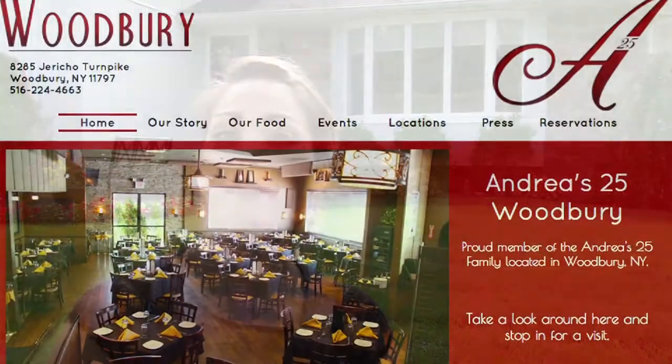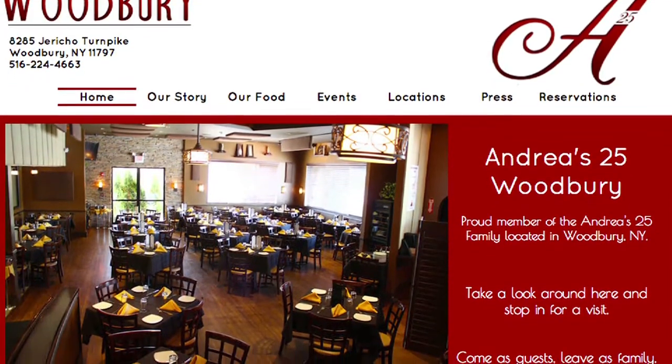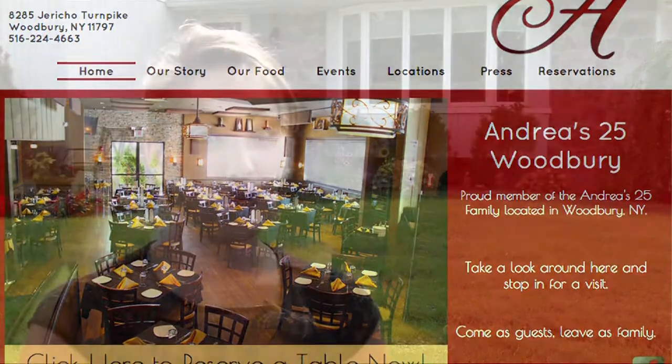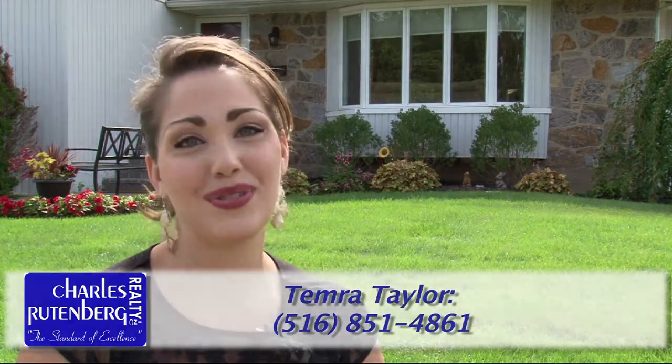Fine dining is also just minutes away at restaurants like Andrea 25, an Italian restaurant featured in Explore LI magazine. For more information on this listing or to get a tour for yourself, please call 516-851-4861. We hope to see you soon. Thank you for joining us. Bye, everyone.